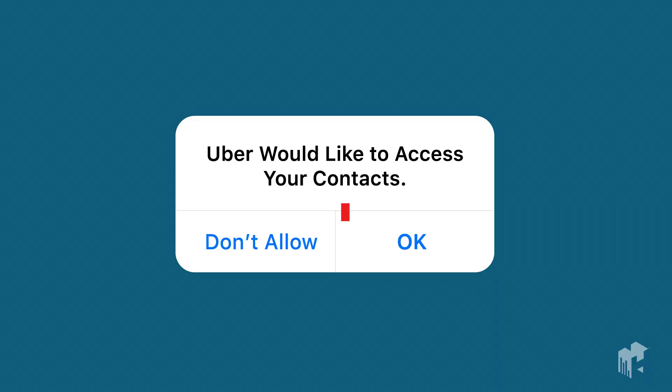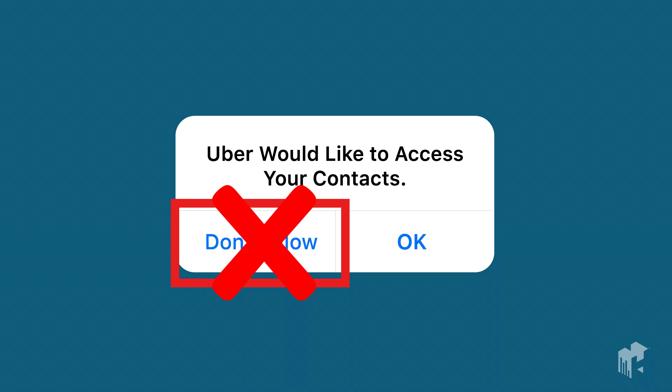It's important to get this right the first time round. Because once you've shown that official permissions dialogue, it's a done deal. If the user chooses "don't allow", the only way you are getting them to opt back in is by directing them back to your settings. This is a painful multi-step process, so it's likely they will never bother.